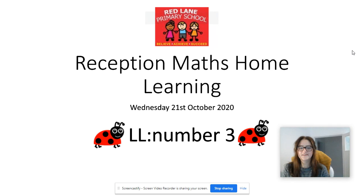Hi reception, it's Miss Spencer again and today is Wednesday the 21st of October. It's our last maths home learning before we can go back to school tomorrow. So let's get started, we're going to learn all about the number three today.